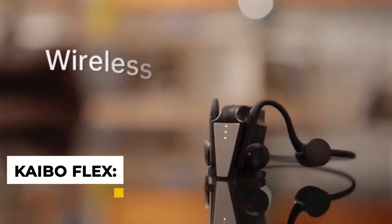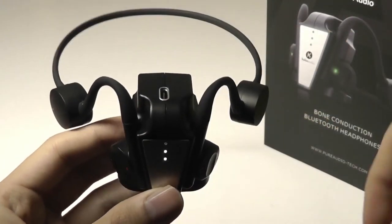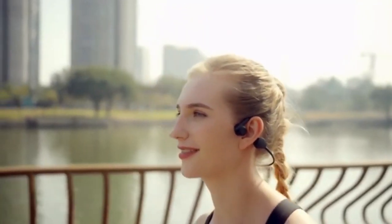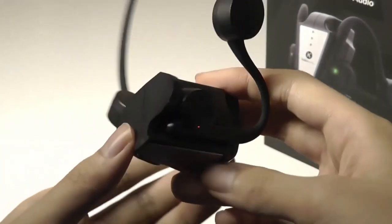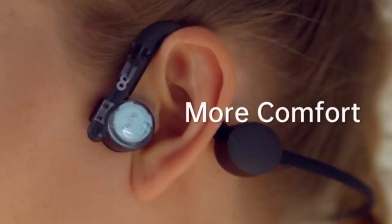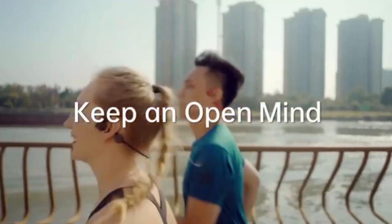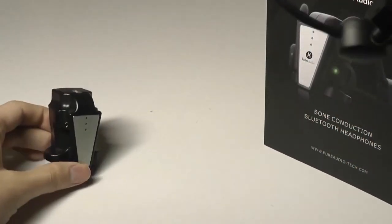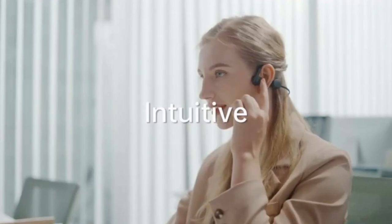6. Kaibo Flex Bone Conduction Headphones. Kaibo Flex is a new type of bone conduction headphones that allow you to enjoy your music without sacrificing comfort or style. These headphones feature a unique flexible design that conforms to the shape of your head, making them extremely comfortable to wear for extended periods of time. The Kaibo Flex headphones utilize bone conduction technology to deliver sound directly to your inner ear, bypassing the need for traditional earbuds or headphones. This provides improved sound quality, increased comfort, and reduced risk of ear damage. These unique headphones offer many benefits that traditional headphones simply can't match.